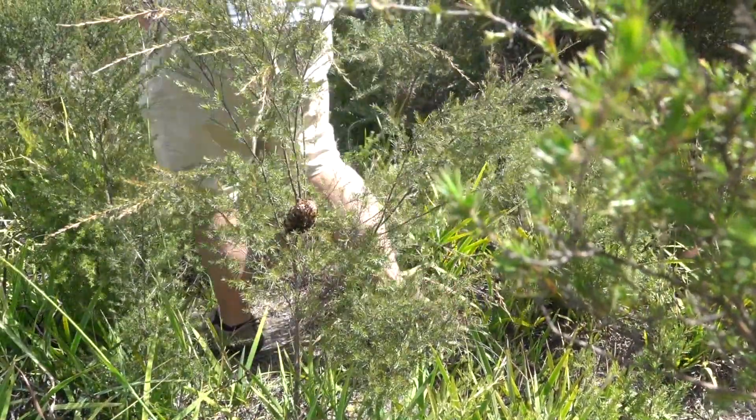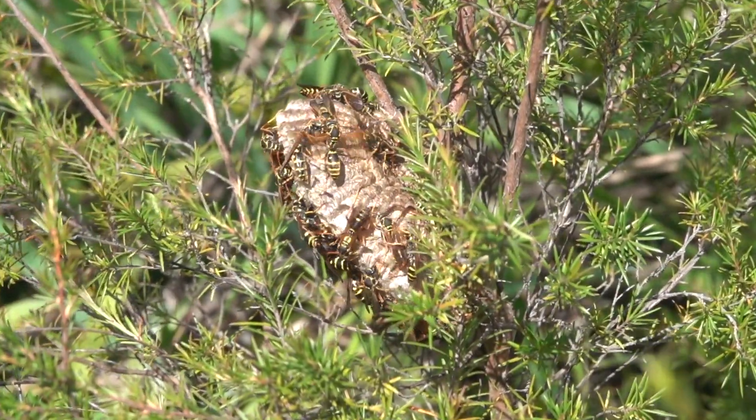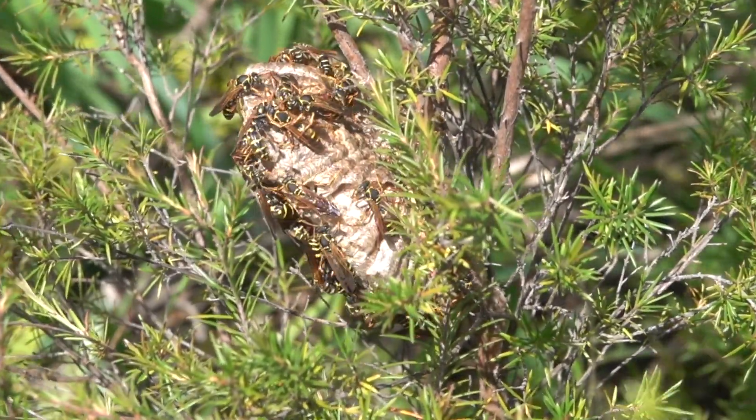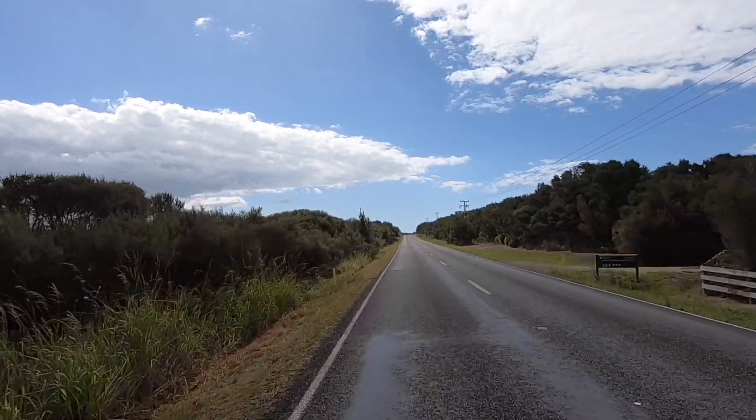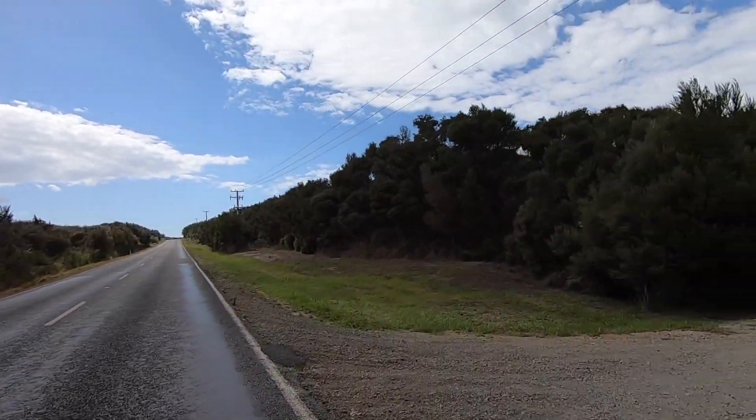Watch out for that wasp nest. Now let's head over to Lake Orhere Gumholes, where we can see the holes left by the gum diggers.